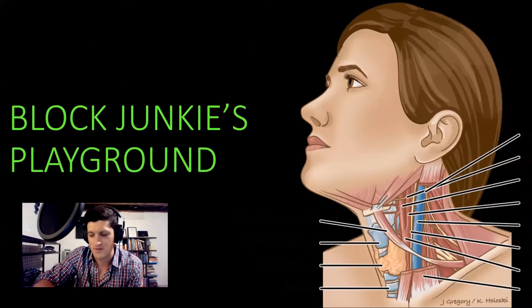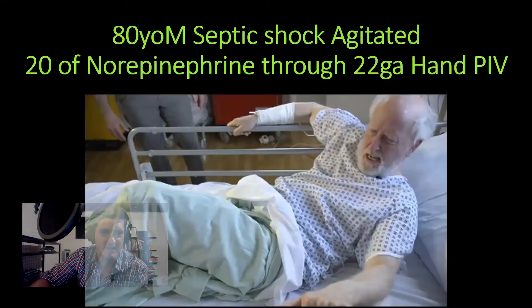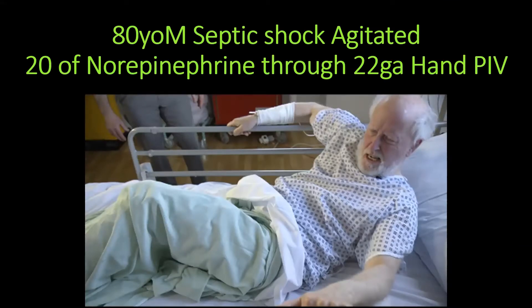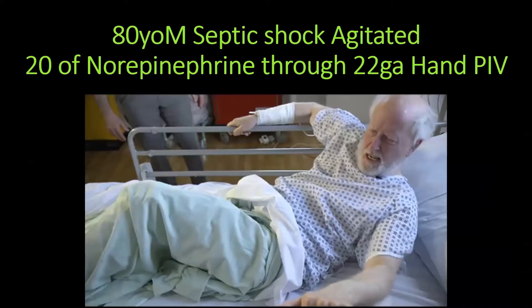Now we're going to go on to one of my favorite places to block people, and that is the neck. I absolutely love the different neck blocks — they are very fun. In general, while we're talking about necks, the neck has a lot of real estate, and it has some higher-stake real estate. So when you're doing these with residents or med students, keep in mind: you do not advance the needle if you do not see the tip. That's going to prevent outcomes you don't want. Because of how high-stakes this real estate is, you really want to only advance the needle if you can perfectly visualize the needle tip.